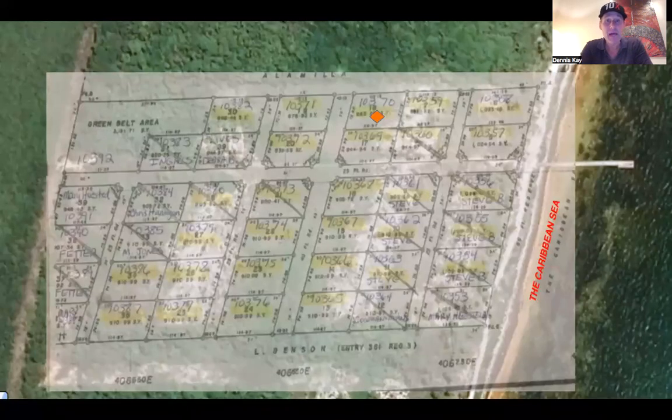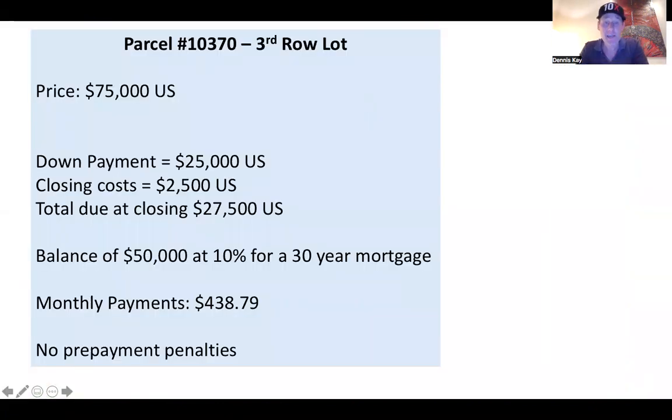Here is the plot map overlay of the subdivision. The one I want to tell you about again is this third row lot number 10370. Here are the details on it.